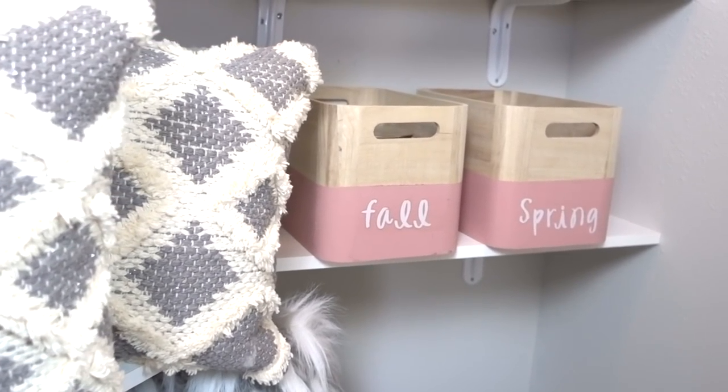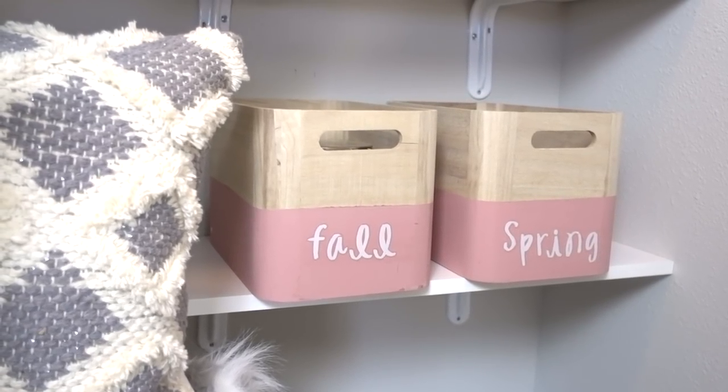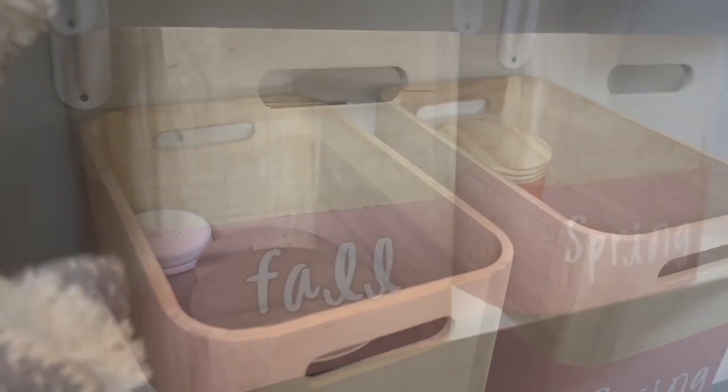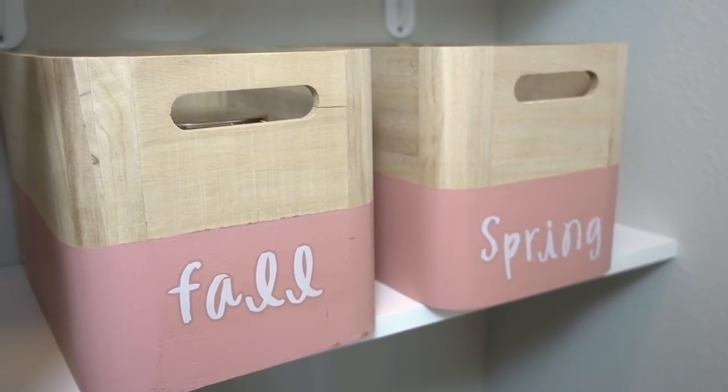Baskets and boxes are so beneficial to keeping your items organized. I got these adorable blush and wood boxes from At Home stores to store my seasonal candles inside. They're hidden away so I don't have to look at the visual clutter, but I can still easily get to them. I added peel-and-stick letters from Joann's stores for only a few dollars.